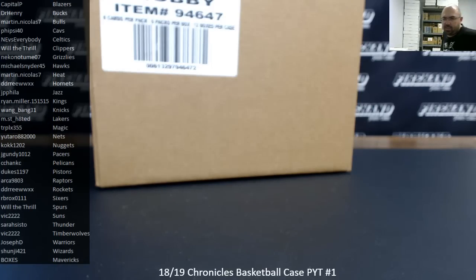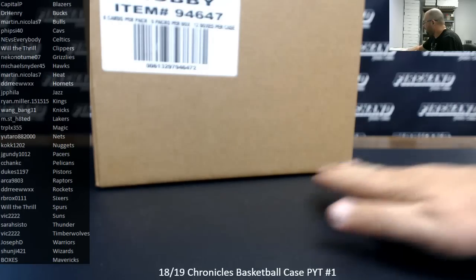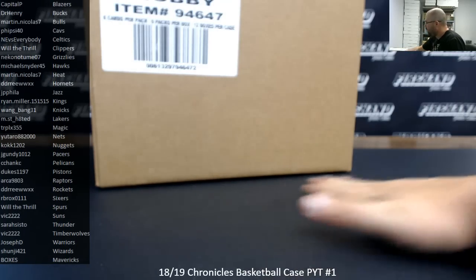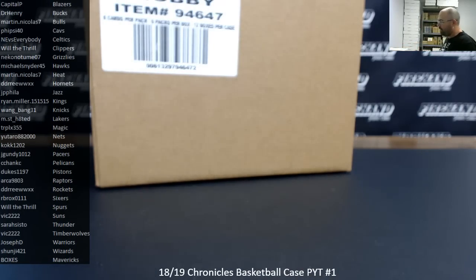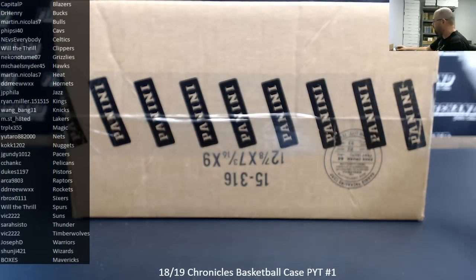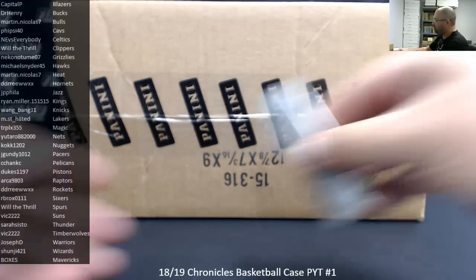Alright guys, we're doing a 2018-19 Chronicles Basketball Picker Team Case. This is Picker Team Case number one. Thank you again for watching and joining. We just completed a hybrid filler to fill out the first two cases of Chronicles Basketball. The Mavericks were split up into random boxes, and there are 12 participants for the Mavericks that won spots through the hybrid filler in that fashion.